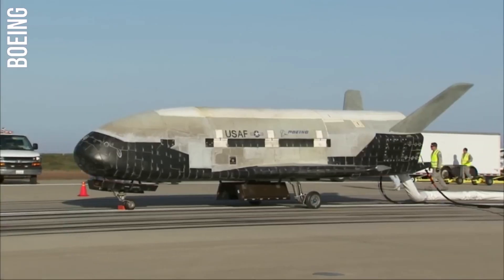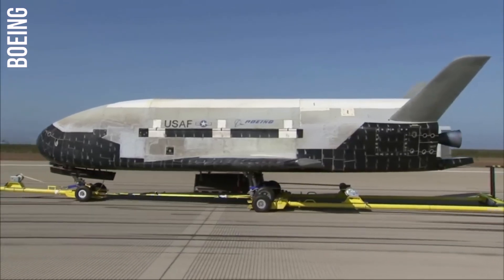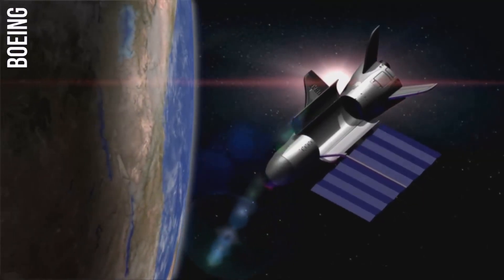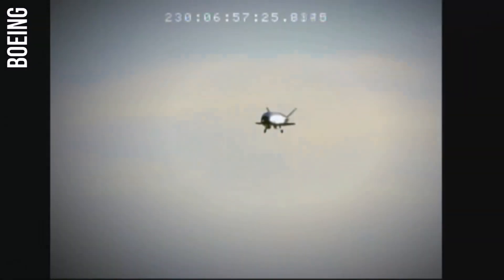The Boeing X-37 is a lifting-body spacecraft with a bullet-like shape and stubby wings. It is made of composite materials that are lightweight and strong. The X-37 is powered by solar panels that provide electricity for its systems, and it also has a small rocket engine that allows it to maneuver in orbit.